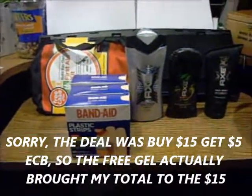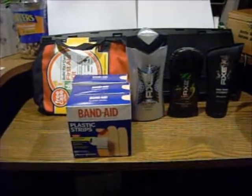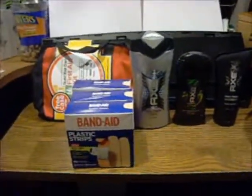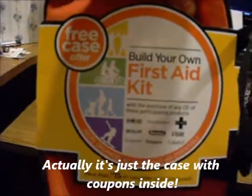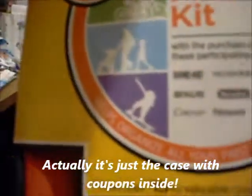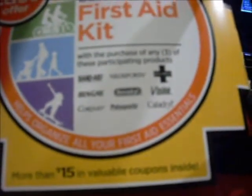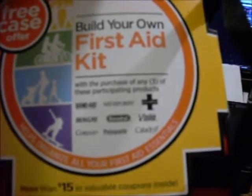I had also seen a video from Pinching Pennies with Priscilla — I'll post a link to her video on this Band-Aid deal. I didn't realize this until I saw her video, but this is a little first aid kit that you actually get free. It says 'free case offer,' and when you buy three of these brands of products — Band-Aid, Neosporin, Johnson & Johnson, Bengay, Benadryl, Visine, Quart-Aid, some poly-something, and Caladryl — if you buy three of those products, then you get this free.